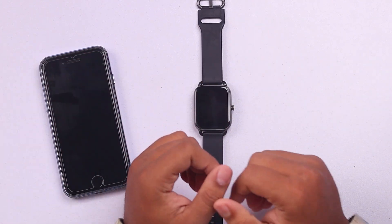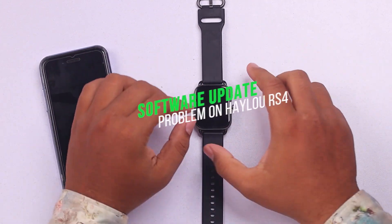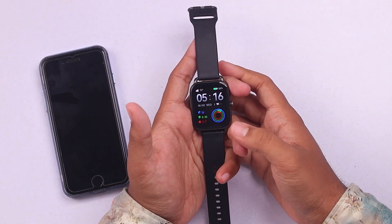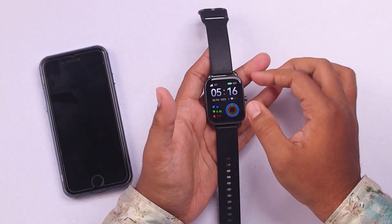Hello everyone, welcome to another brand new video. Are you suffering from a software update problem on your Haylou RS4 smartwatch? Well, suffer no more — we are here to relieve you from your sufferings.